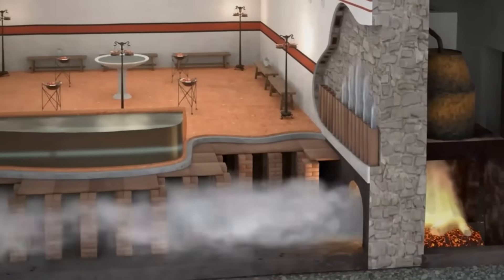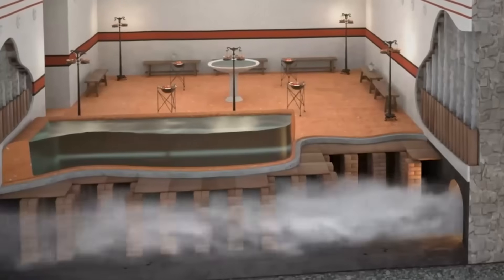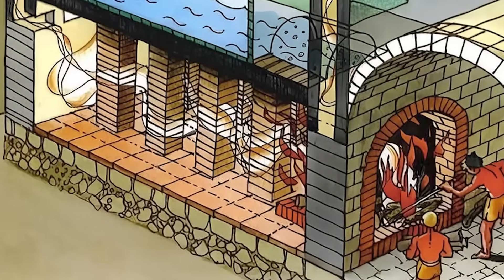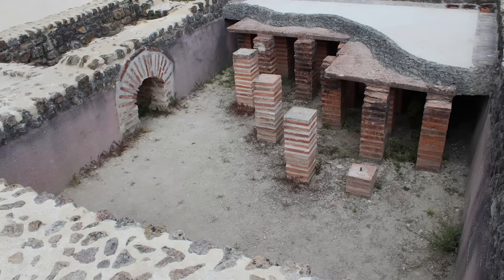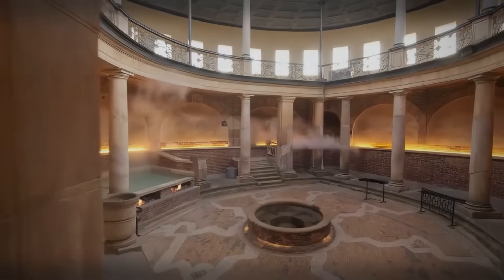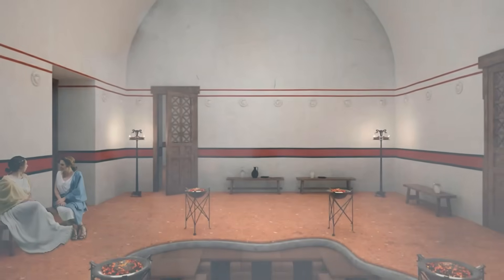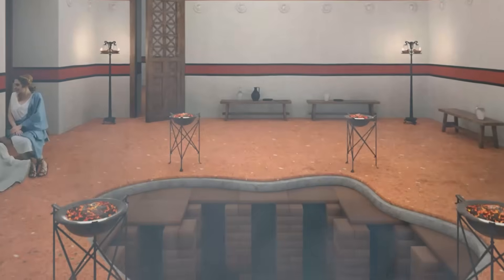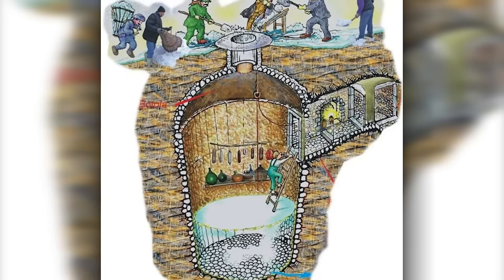Even more impressive were the hypocaust heating systems — a legacy from Roman times further developed in the Middle Ages. This underfloor heating system worked without pumps or pipes. Hot air circulated under the floor through a system of brick channels. A central furnace, usually in the kitchen or basement, produced hot gases that flowed through cavities under the floor and rose through channels in the walls. The heat was distributed evenly throughout the room without having to carry wood into each individual room. Monasteries and castles used this technique to heat large halls.